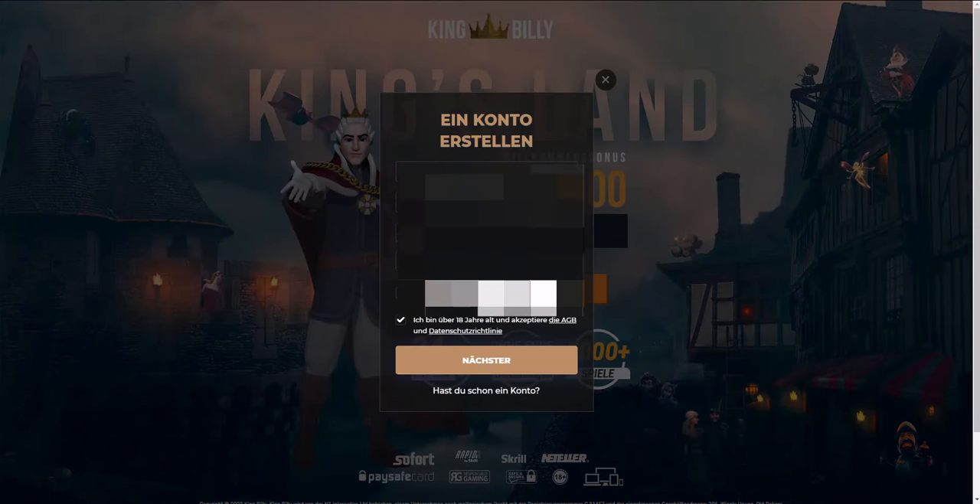You can log in with your existing account or register. Since this video is educational, we will register together. Press the registration button.